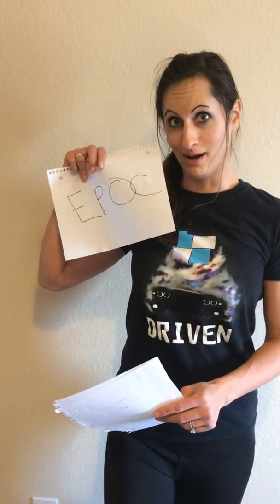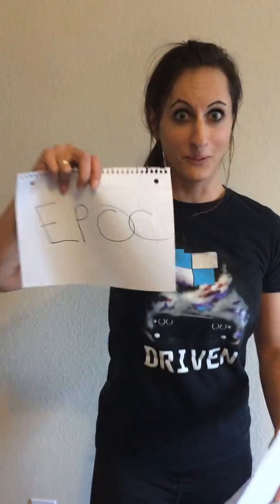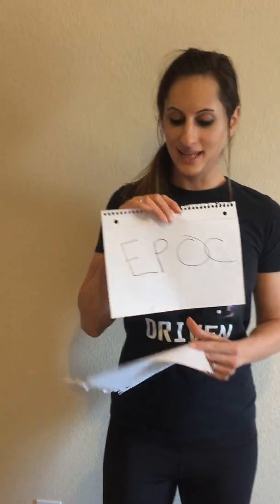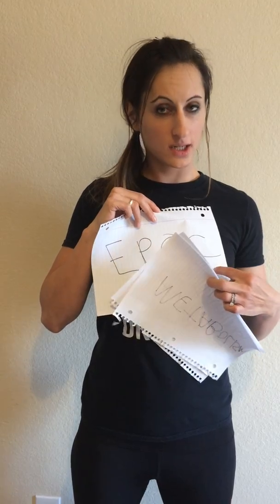Today I'm just going to talk about three of those wonderful effects. One of them is EPOC — done for dramatic effect — but it's excess post-oxygen consumption.